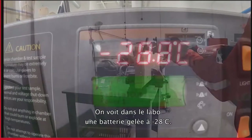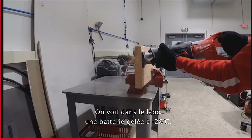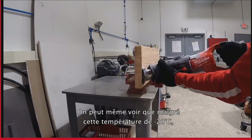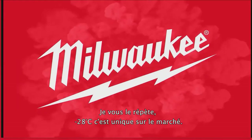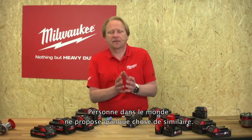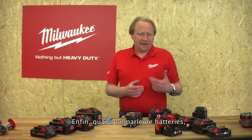Here in the test lab we see a battery frozen down to minus 28 degrees, and even with this core temperature of minus 28 degrees the high output pack fulfills the job. Minus 28 degrees is absolutely unique in the market — no one else in the world has anything similar.